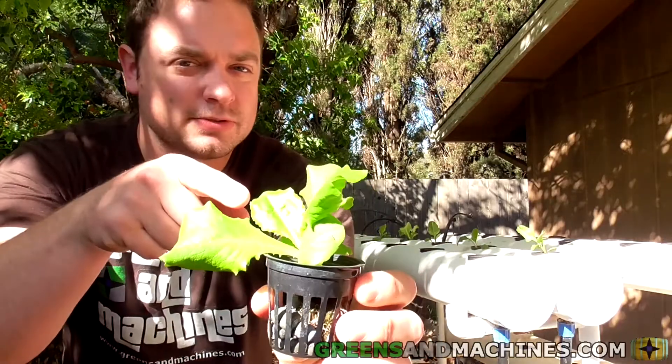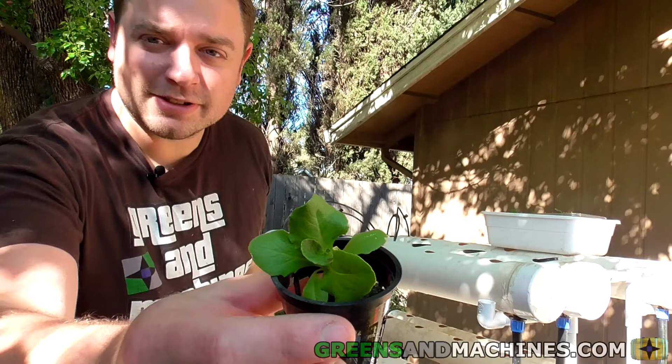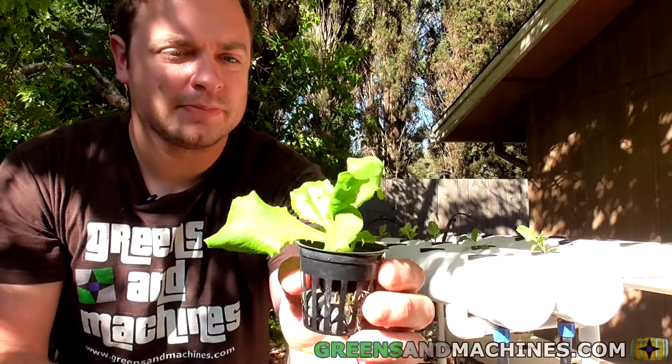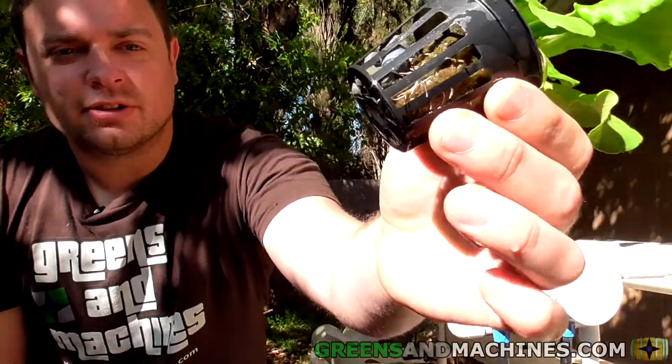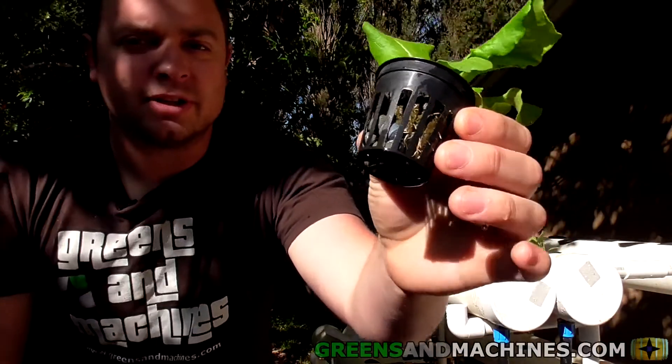If you remember the thumbnail from last video, here's that same plant just one week later. Look at this guy — he's a lot bigger. However, you do see some root growth there too, but there's not a lot of growth out of the bottom yet.